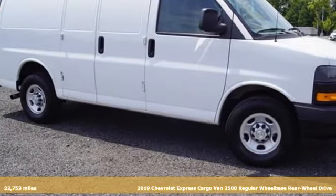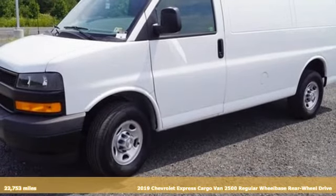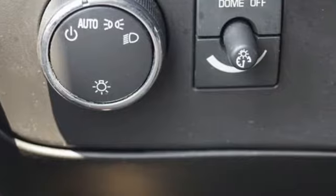It's a 2019 Chevrolet Express Cargo Van. This well-crafted cargo van is an office on wheels, letting you get your work done in comfort and style.